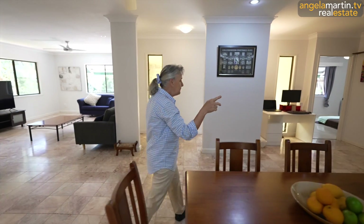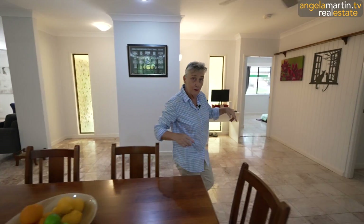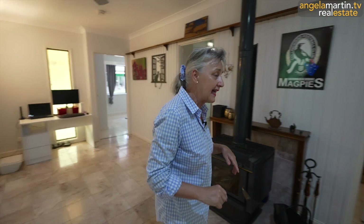We'll have a quick look at the master bedroom and then we'll look at these other rooms and then we can pop downstairs and explore.